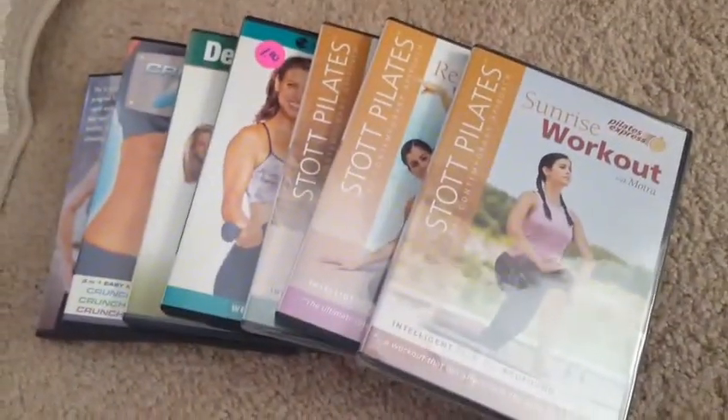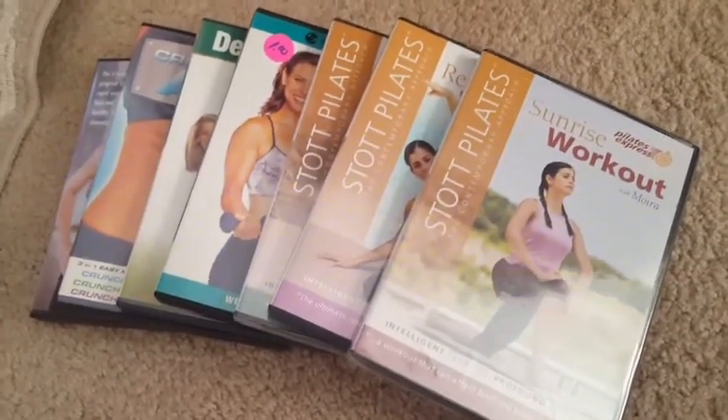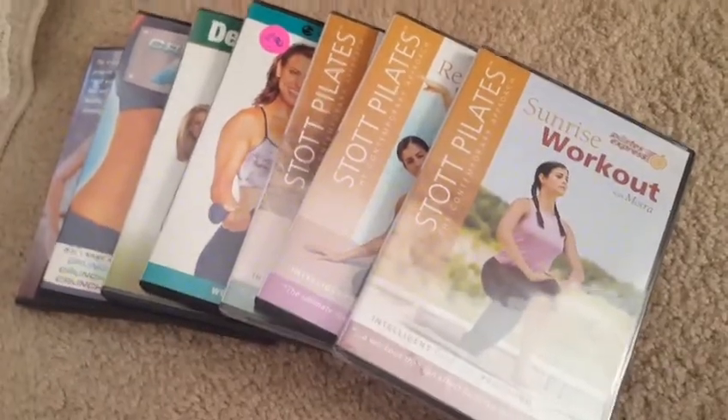One of my niche things I always look for at the flea market are exercise videos. They're nice bread and butter sales for me. I usually pick them up for $1 a piece and they sell on average for $5.99 to $7.99, sometimes more.